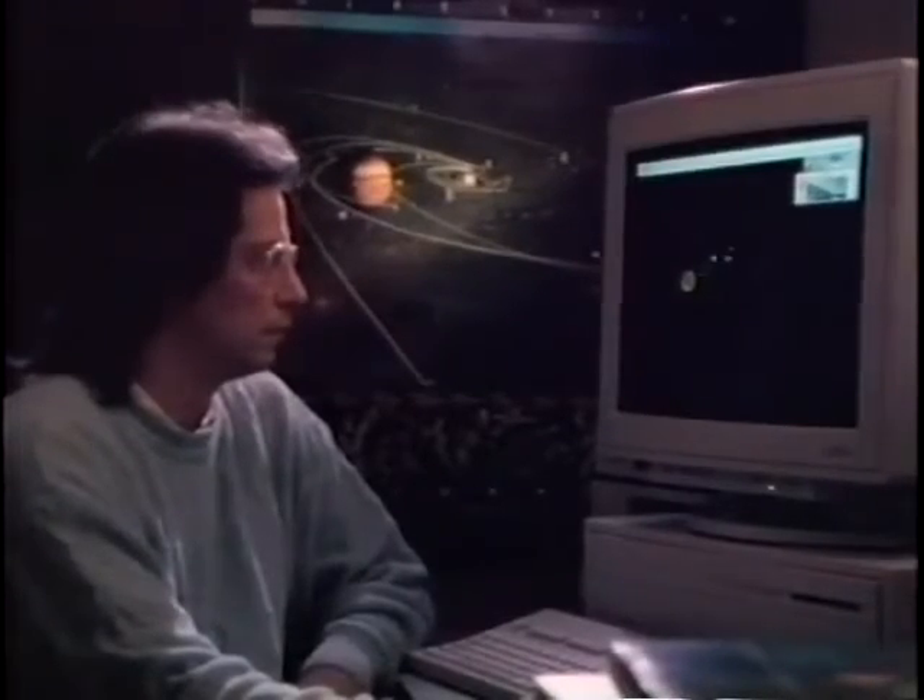These are in the scientific domain. Just about any endeavor in an enterprise like JPL, you'll find Macs being used.